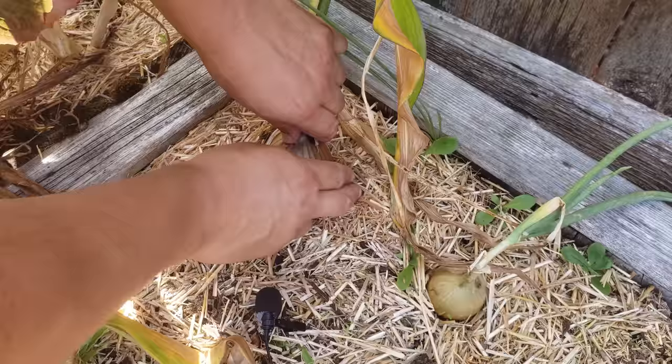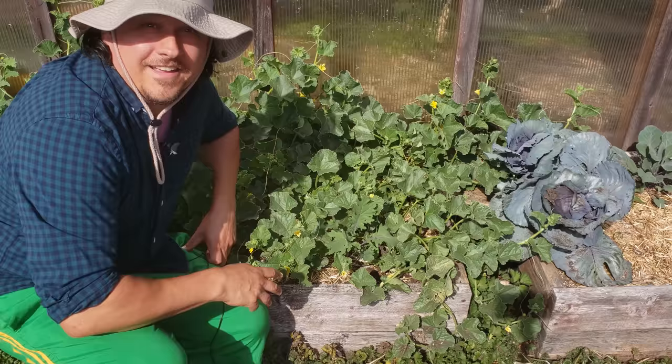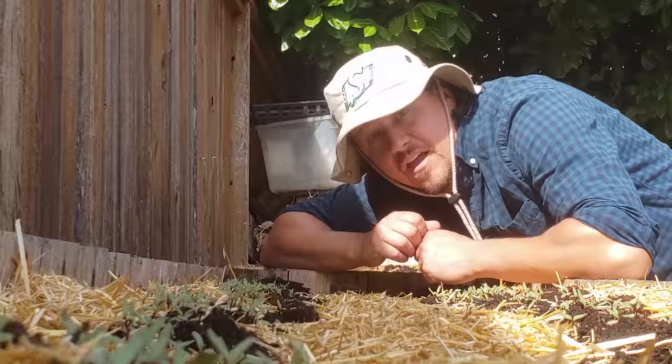Fortunately for us gardeners, we have a few tricks up our sleeve that allow us to preserve that valuable soil structure while still growing our favorite crops. I'm Jeff from the Ripe Tomato Farms, and welcome to another episode of The Garden Quickie, where in two minutes or less, we answer your most asked garden questions. Today is all about no-dig gardening. There are three things you can do in your garden right now to implement no-till practices.